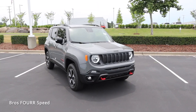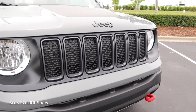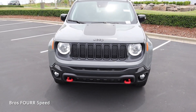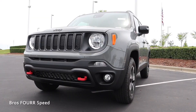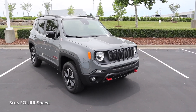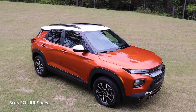Over on the Jeep Renegade, we have a classic design with seven vertical slats running through the middle of the grille. It does not have LED headlights, but there are fog lights and turn signals in the lower bumper section. Being the Trailhawk edition, it gets a lot of red trim, especially on the tow hooks. There are cutouts in the grille and lower section for engine cooling, a matte black stripe running down the middle, and a boxy design that works really well for this Renegade.